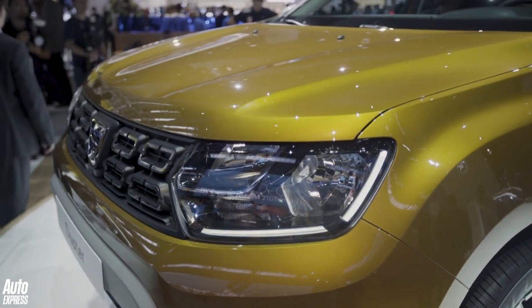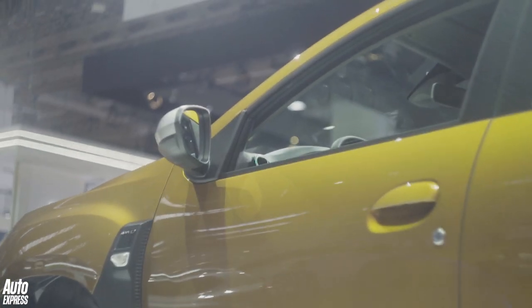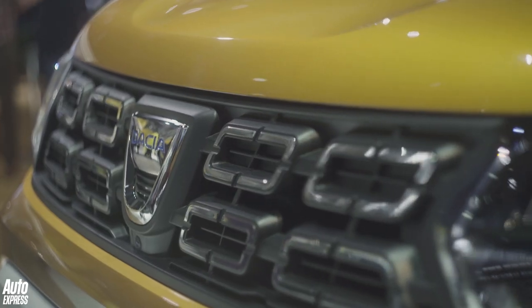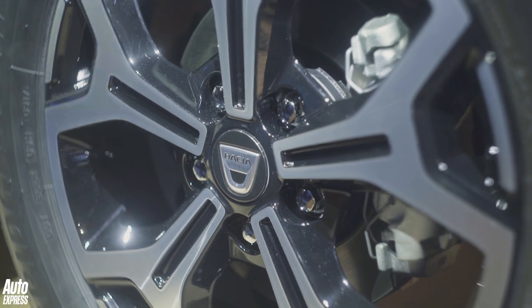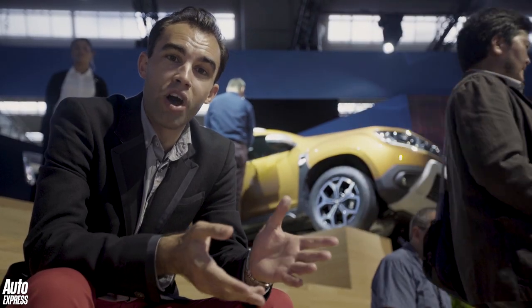Me personally, well I hope that they continue to offer a bargain basement entry-level model in white with black plastic bumpers and steel wheels — whether they will or not we'll have to wait and see. We'll have to wait and see how much Dacia charges for the new Duster. I hope that they keep the prices in line with the old car, because that was the old car's USP. It should be arriving in the UK summer next year.